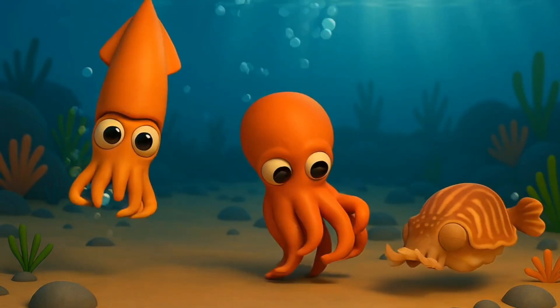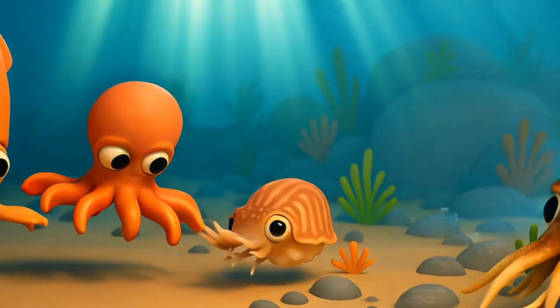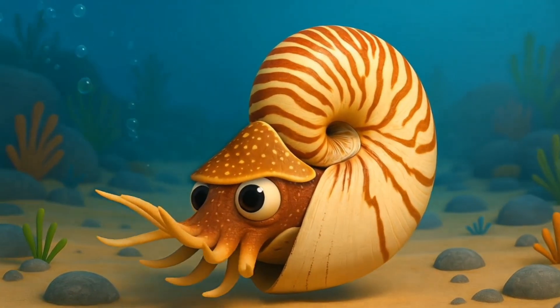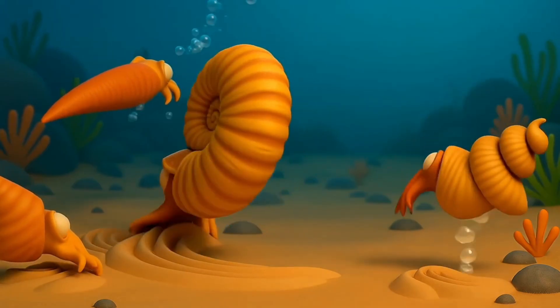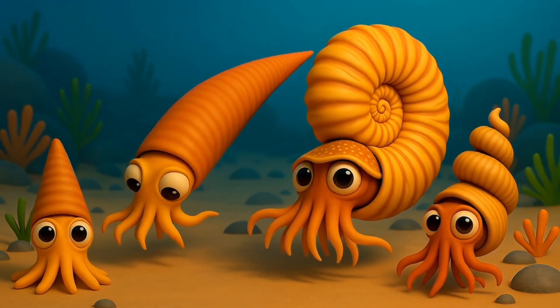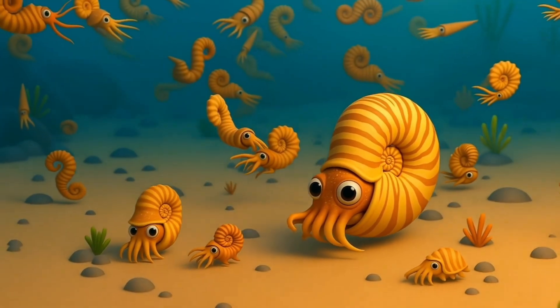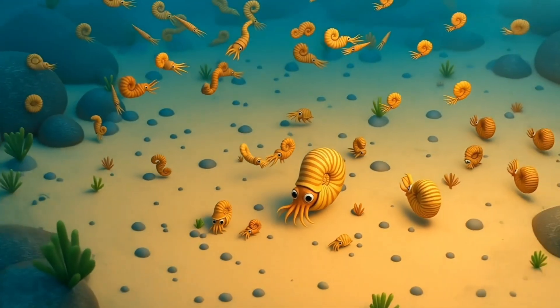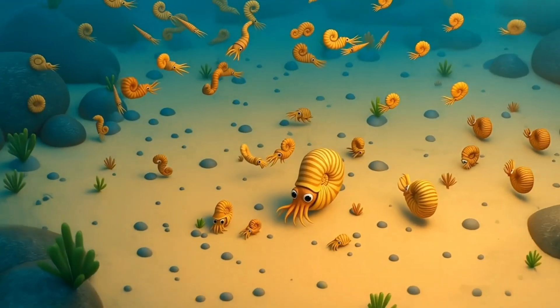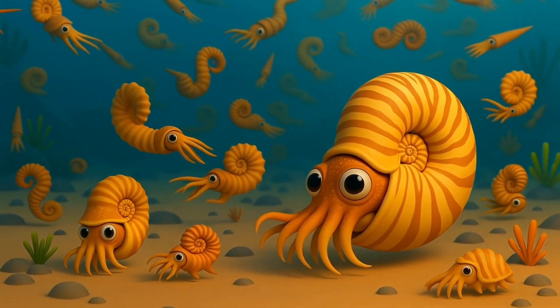Squids, octopuses, cuttlefish, and their swirly-shelled cousin, the nautilus. Today, most cephalopods don't have a big outer shell, but a long, long time ago, most of them did. There were once thousands of different kinds of cephalopods swimming through ancient oceans. Let's go back in time and meet a few of them.